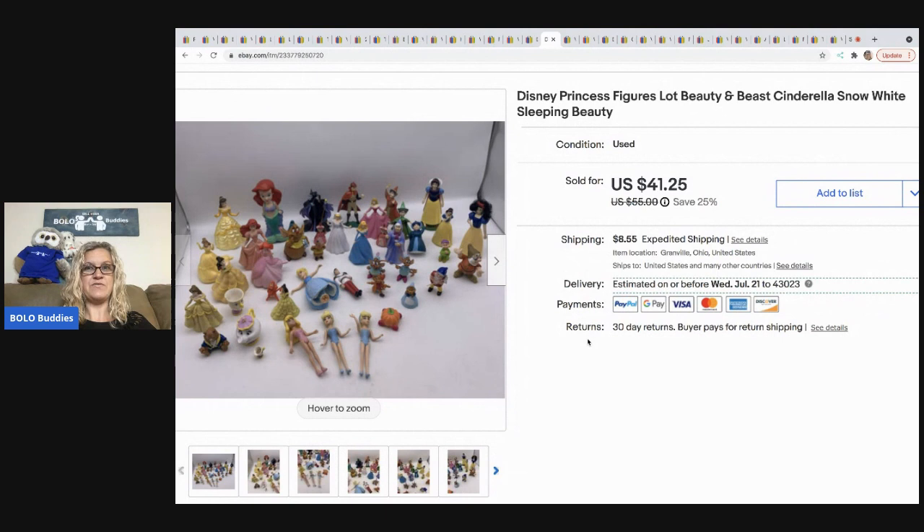The next item I sold are these Disney princess figures — just a lot of different Disney princesses. This sold for a best offer of $37.13 and the buyer was all in for $48.74. These come from different places, typically garage sales, and from time to time I'll put them in a bigger lot instead of selling them individually.